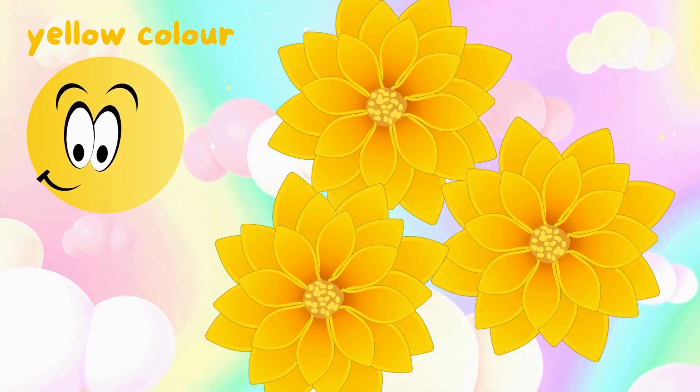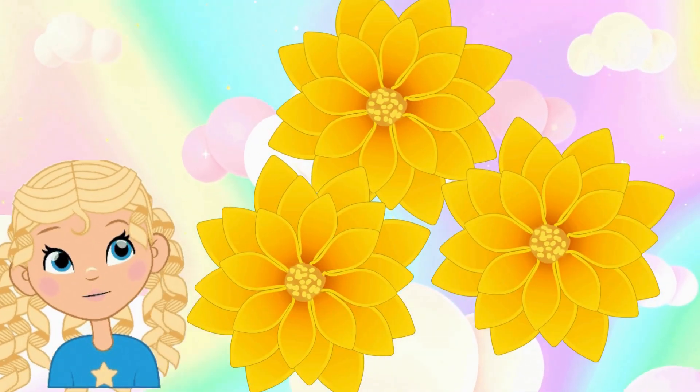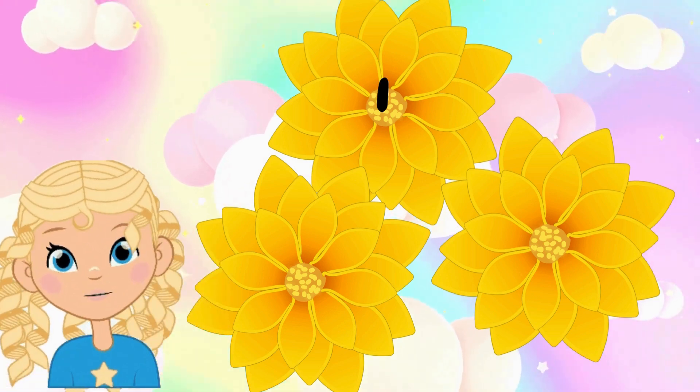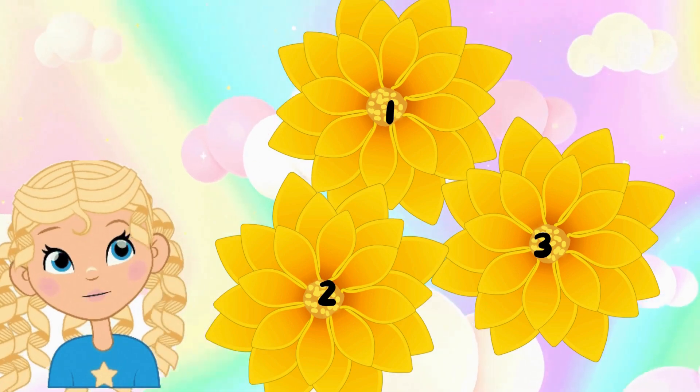Yellow color. Start counting yellow flowers with me. One, two, three. There are three yellow flowers.